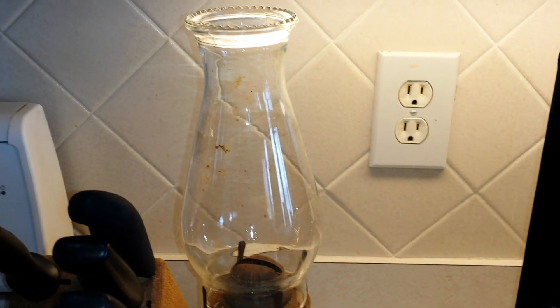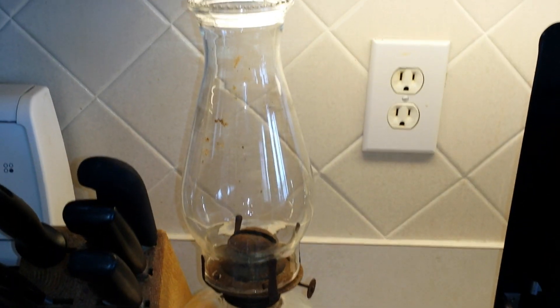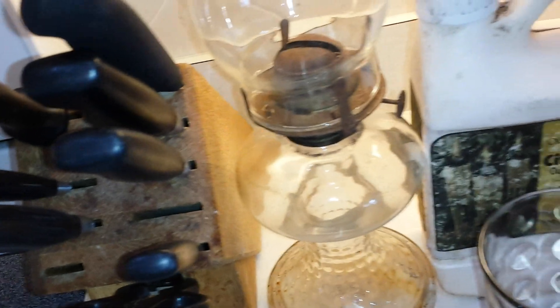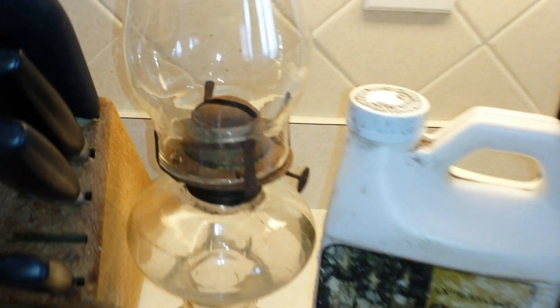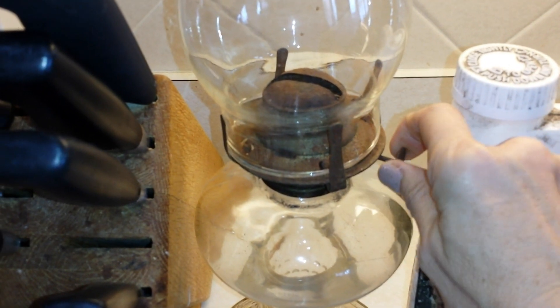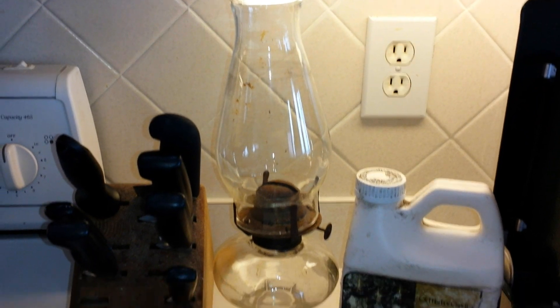Then I came across this little baby. I don't have any oil lamps, so I spotted one and the lady wanted $2 for it, and she also had the oil — this thing is full of citronella outdoor lamp oil. I don't know if that's the same stuff that will go in the lamp, but maybe one of you guys knows. I am missing the wick, but I'm hoping that won't be too hard to find. I did test the little dial — the little turn thing — and it does work. Wish me luck with the oil lamp!